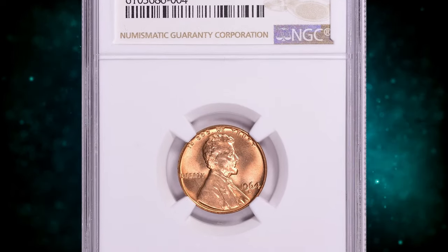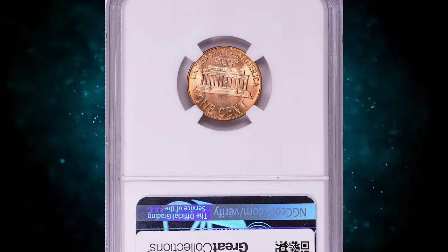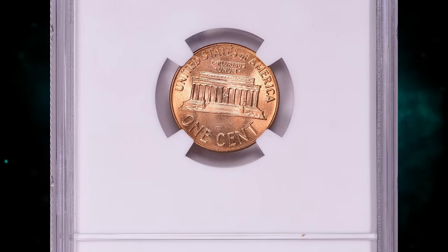Number 7: the 1964 D Lincoln Cent, graded in Mint State 67 Plus Red by NGC. According to Jamie Hernandez from PCGS,